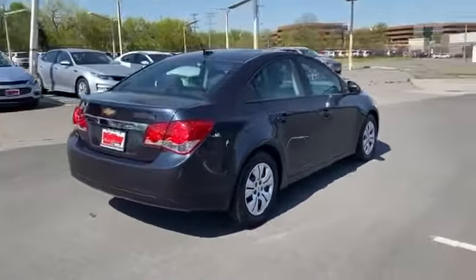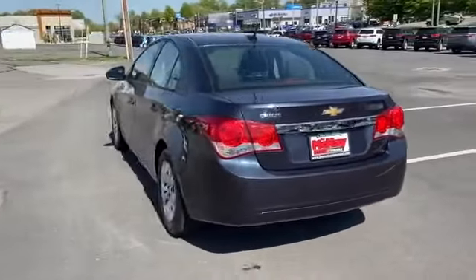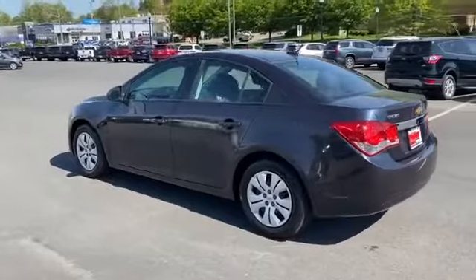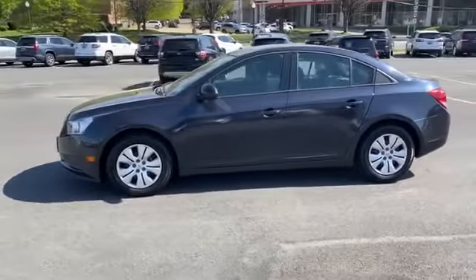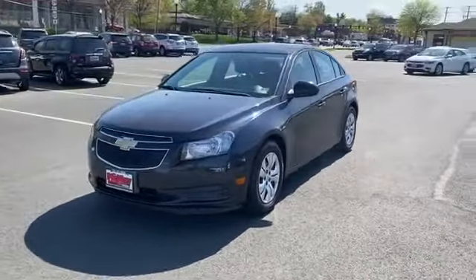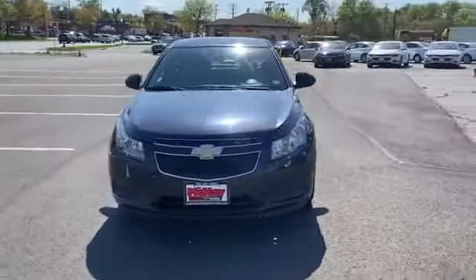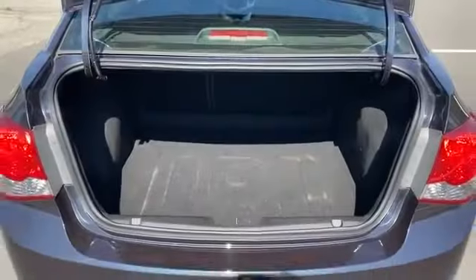Enjoy the many extra comfort and convenience features included, such as satellite radio, pass-through rear seat, Bluetooth, power outlet, keyless entry, front bucket seats, steering wheel audio controls, engine immobilizer, automatic headlights, and auxiliary input. We are here to help you find what fits your lifestyle.